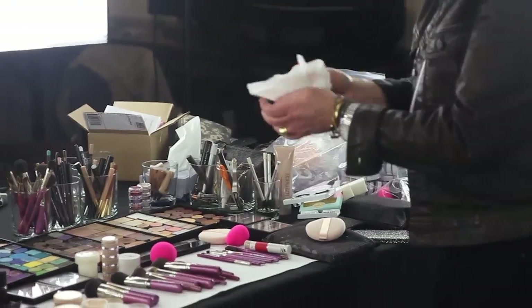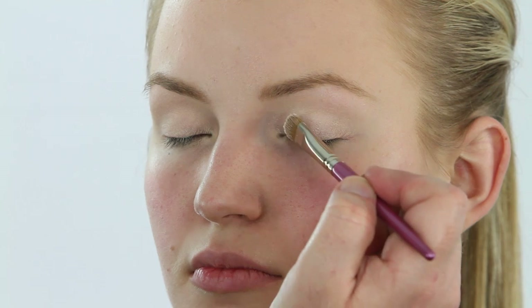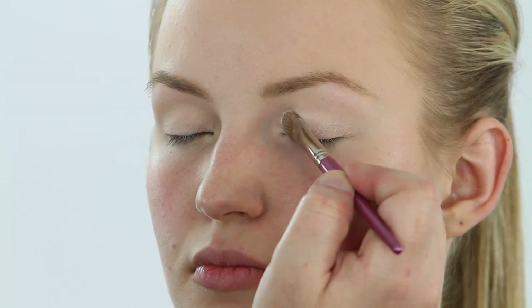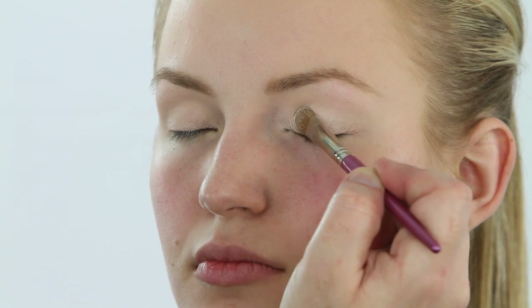Now I'm going to put it on the lid and first set it with a matte white, because I want a really stark white lid. I'm going to pat and stipple it on to get lots of product on there. I'm only going to stipple it on the lid and the brow bone.